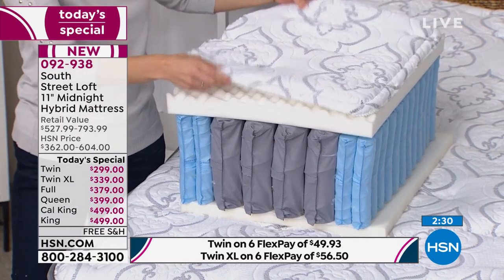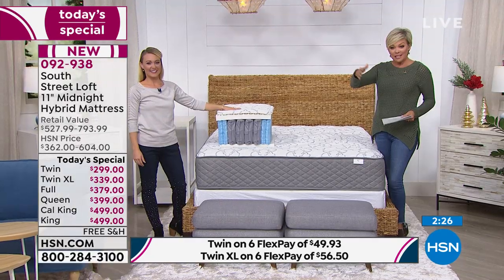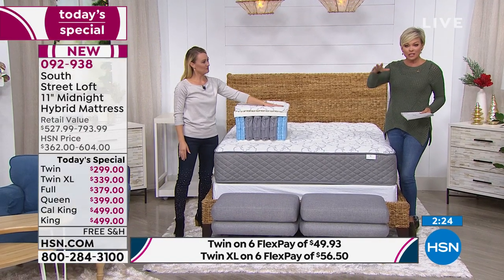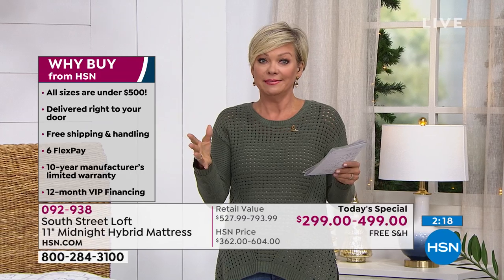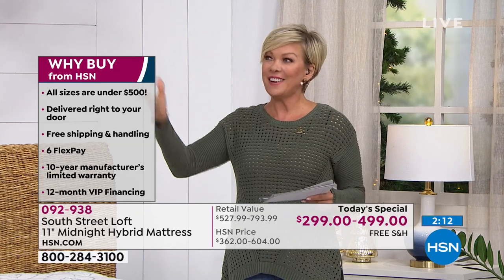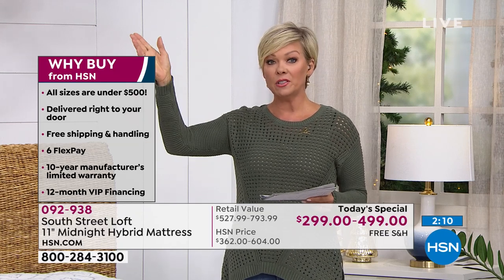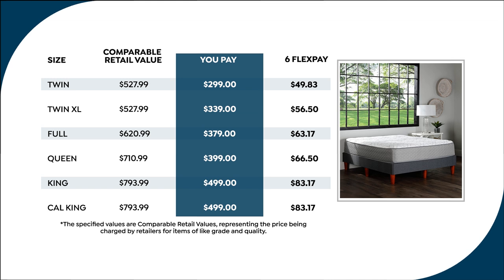I am still shocked that we get to these prices today. Note the retail compare — that ranges from around $530 to about $800. Good luck even finding those prices. If you want to search right now, you're going to find hybrid mattresses upwards of $1,500 to $2,000, especially in the full, queen, king, or Cal King. Our retail compares are usually very modest — this happens to be extremely modest. Our pricing today could not be better.